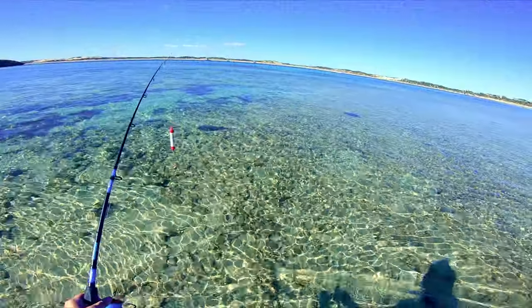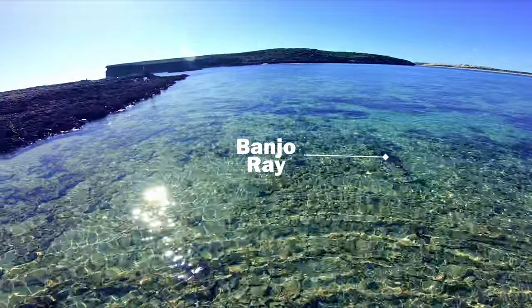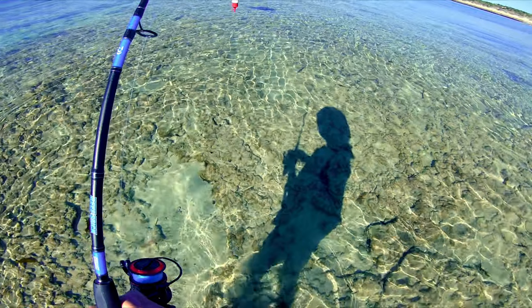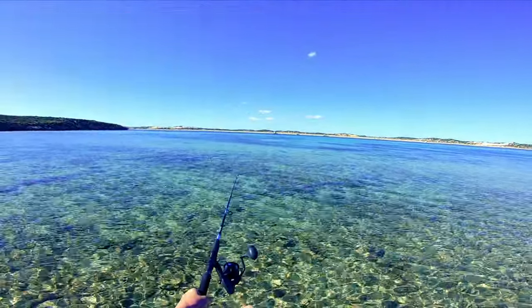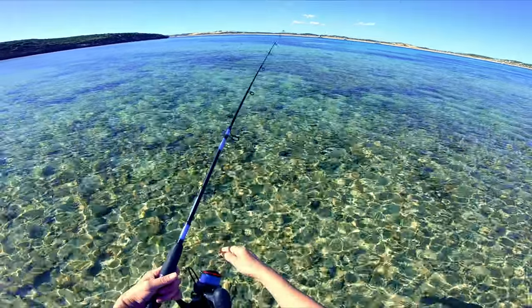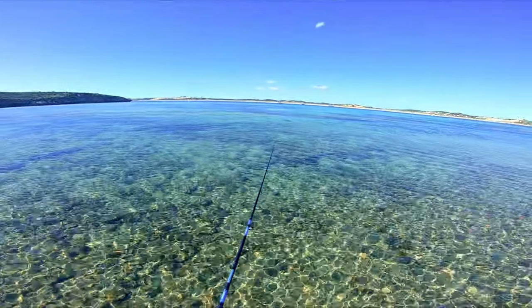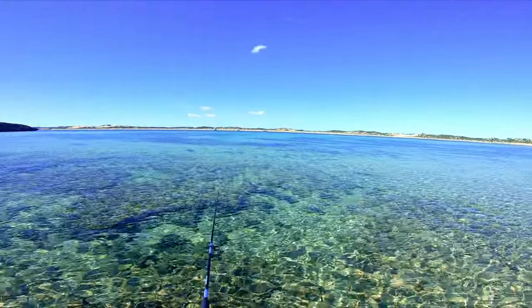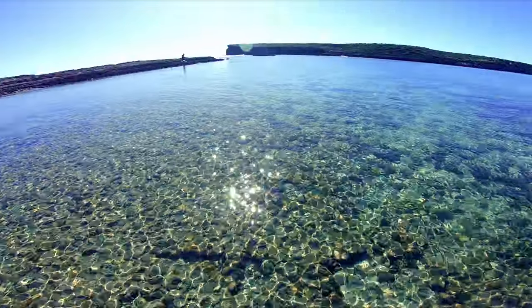I always feel a bit nervous fishing in the water because stingrays can be hanging around, but all I saw was a banjo ray — and that's alright because they're harmless. Wading in to fish was definitely the right call, because I was able to cast right into where the fish were. My fishing shoes were perfect because I could walk over the sharp rocks and didn't feel a thing.